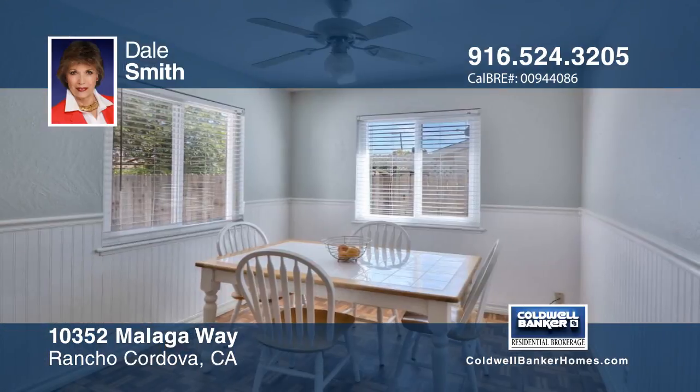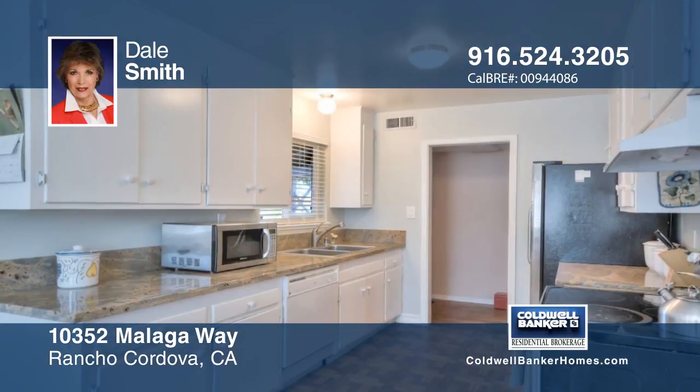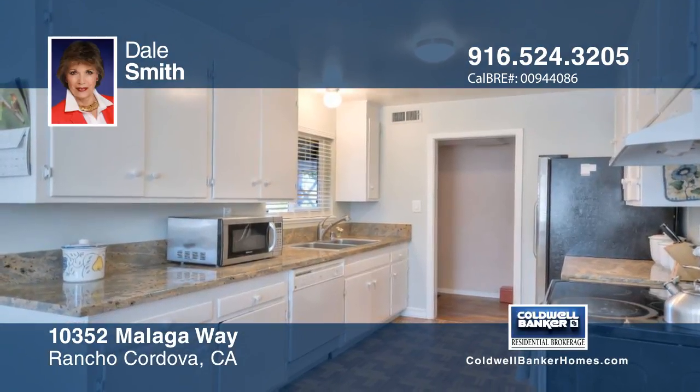You'll find granite counters in the Eden kitchen that will not disappoint. This home has a solar system to help save on your energy bills.